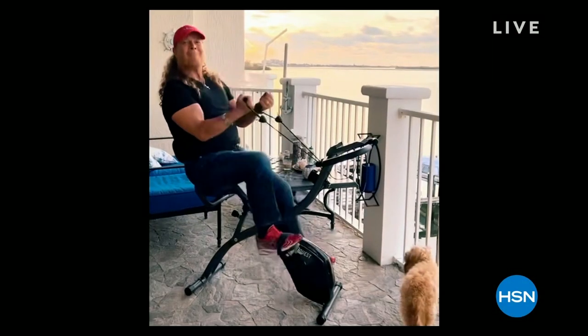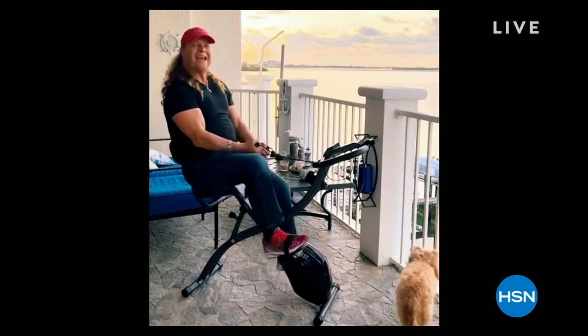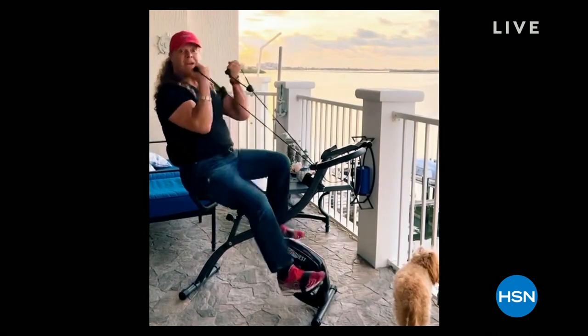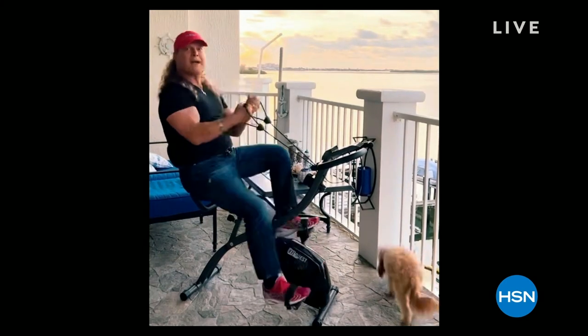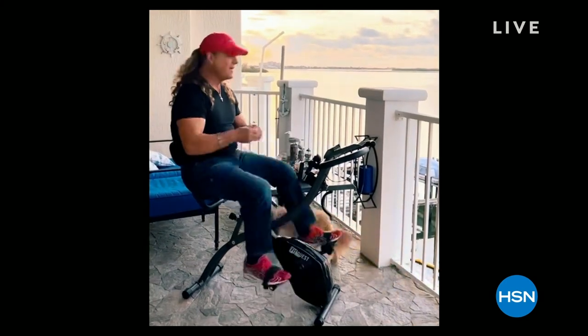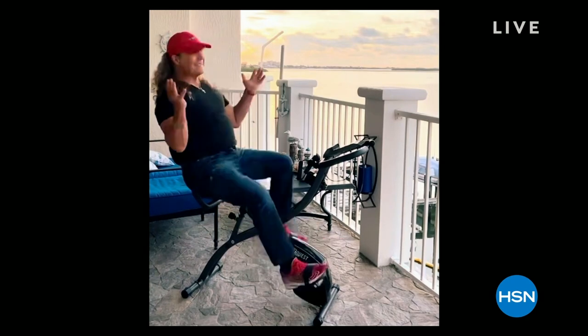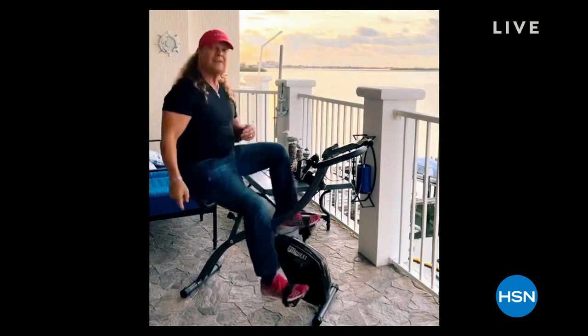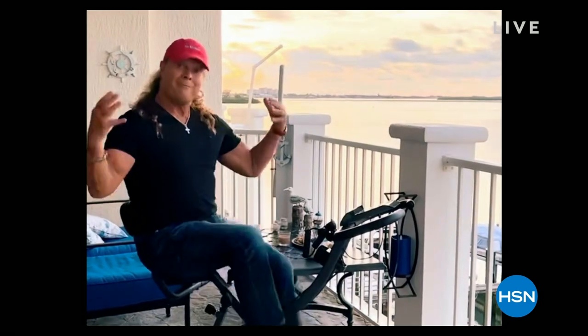First time back going back to HSN, going to be live in studio, going to be selling the FitQuest Flex Express bike. Turns into a recumbent bike, turns into a spinning bike, turns into a watch-television bike — most comfortable bike ever. I sold out of it the last time here.